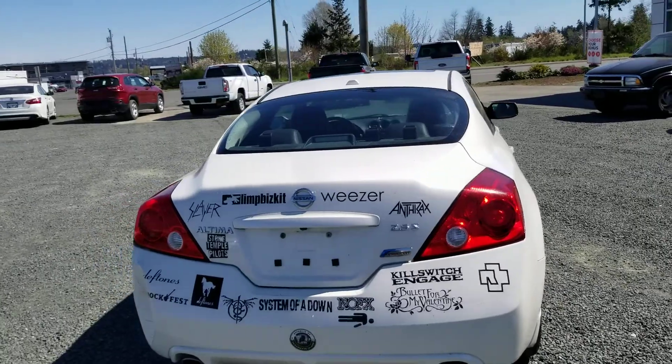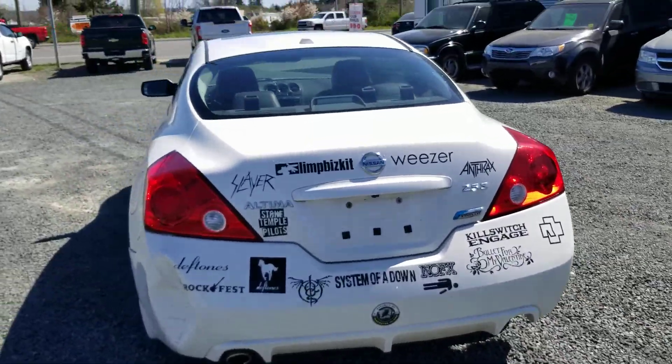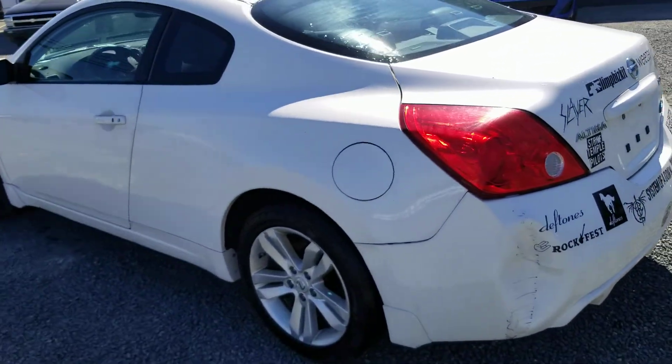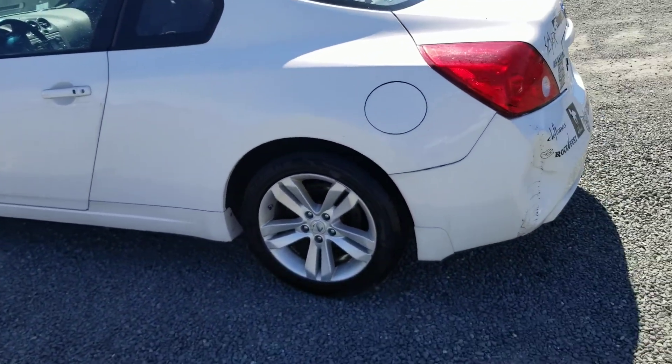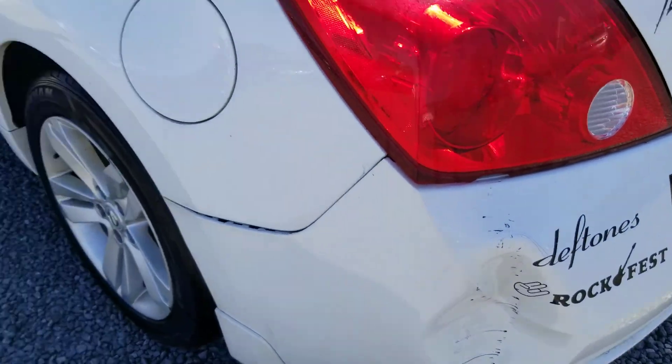Because it just finished the safety inspection, it's going to be going down to detail next. All these stickers along the back will be taken off, and it's going to get a full interior detail as well, so it'll be nice and clean. Here's one of the bigger dents along the back on the driver side.